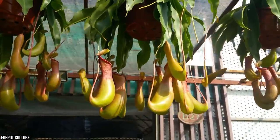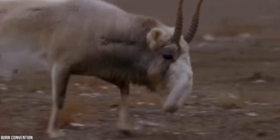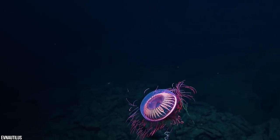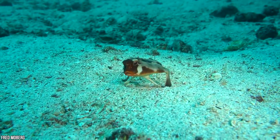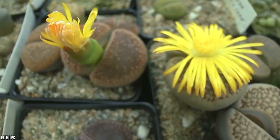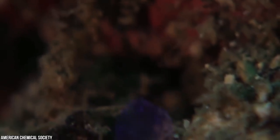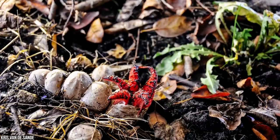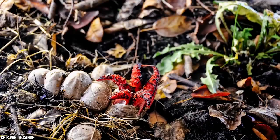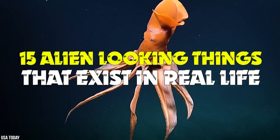Some things are so bizarre and so unbelievable that we automatically assume they must be proof of alien life. We just can't wrap our heads around the fact that something this strange can exist here on Earth. Whether you believe in extraterrestrial life on distant planets or believe we're alone in this universe, there's no denying that our own world is full of outrageous and unexplainable phenomena. These are the 15 alien-looking things that exist in real life.